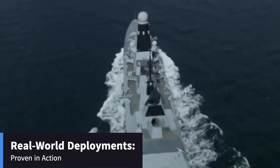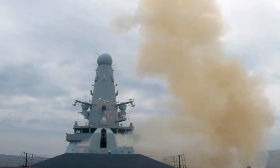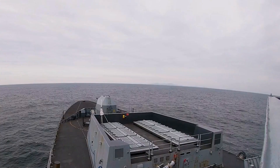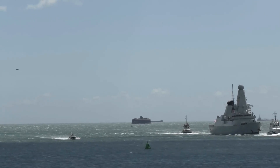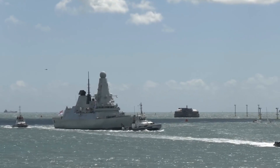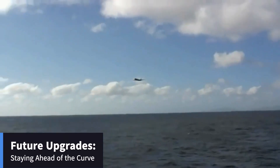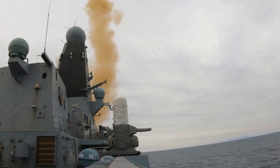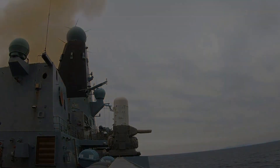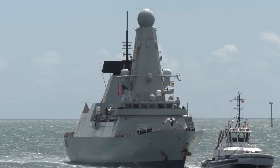Since their introduction, D-45 Class destroyers have been deployed in various international missions. From anti-piracy operations off the coast of Somalia to providing air defense in the Persian Gulf, these ships have proven their worth in diverse combat scenarios. Their ability to adapt to different mission requirements showcases their versatility and strategic importance. Looking ahead, planned upgrades include enhanced missile systems, improved radar capabilities, and integration of next-generation technology, ensuring the D-45 Class can counter emerging threats well into the future.